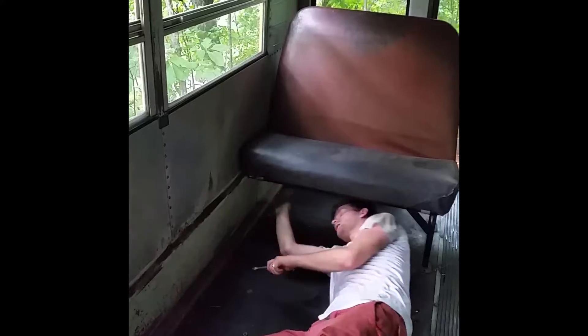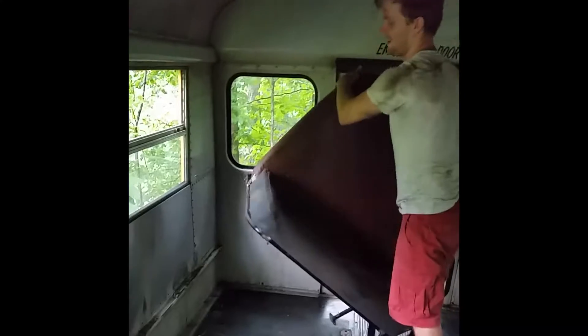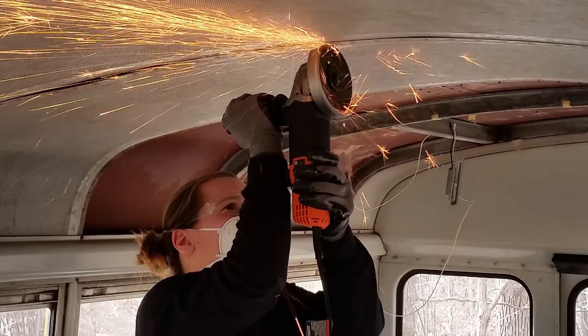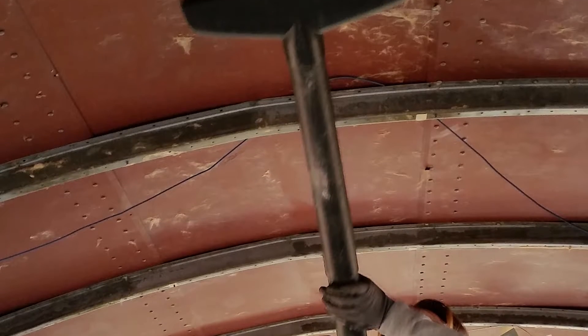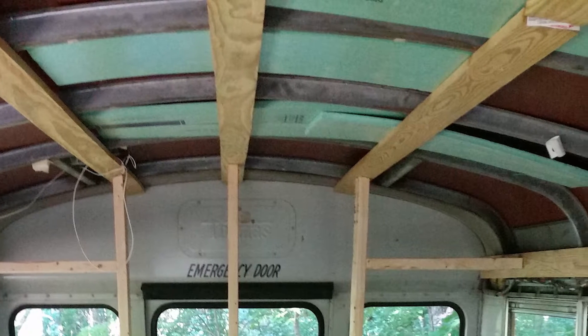There was very little demolition we had to do — we just had to rip out the seats. We took down the ceiling because we wanted to check for mold, make sure there wasn't any rust, and there are a lot of stories about mice living in buses, so we wanted to make sure there weren't any rodents. Luckily, ours had one tiny spot of rust, which had apparently already been fixed.